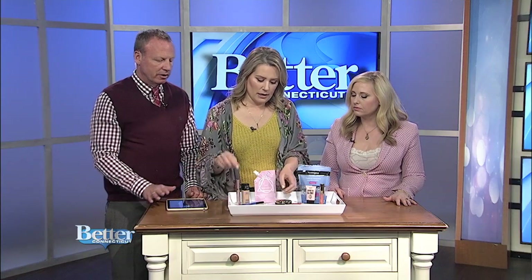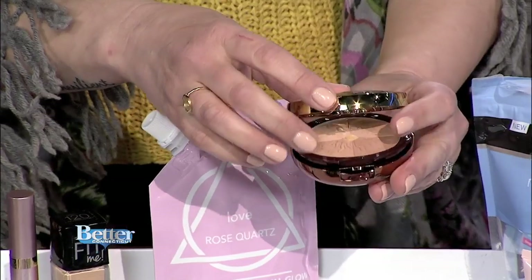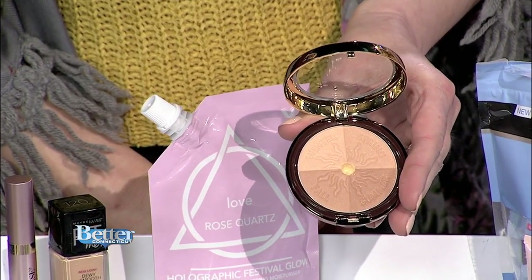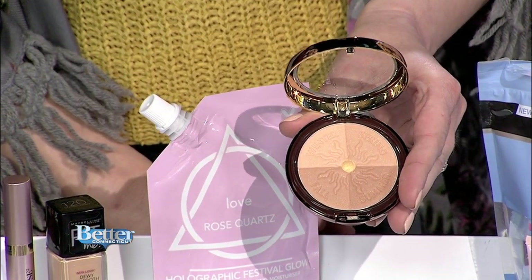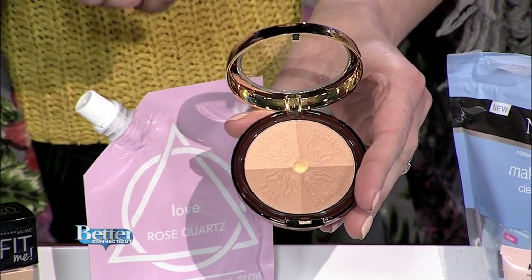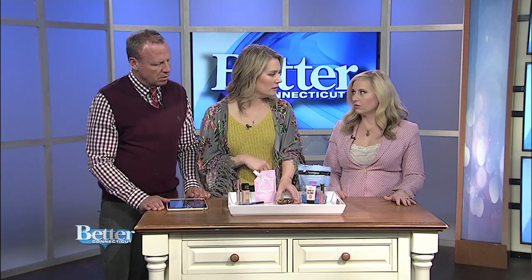Let's go right to bronzer, because everyone always asks what's the best bronzer. This is Physicians Formula, found at any drugstore. They win time and time again for being a fabulous bronzer. They have different shades — you swirl the brush all the way around. It doesn't look too orange, so no Oompa Loompa effect, and it just gives a nice little glow.